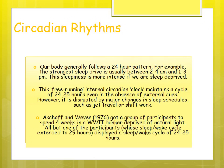The body generally follows a 24-hour pattern — the strongest sleep drive is usually between 2-4 am and 1-3 pm. The free-running internal clock maintains a cycle of 24 to 25 hours even in the absence of external cues such as light, but is disrupted by major changes like jet travel or shift work. Aschoff and Wever had participants in a WWII bunker for four weeks, deprived of natural light — all but one displayed a sleep-wake cycle of 24 to 25 hours.